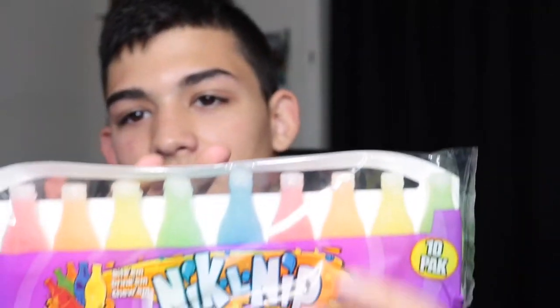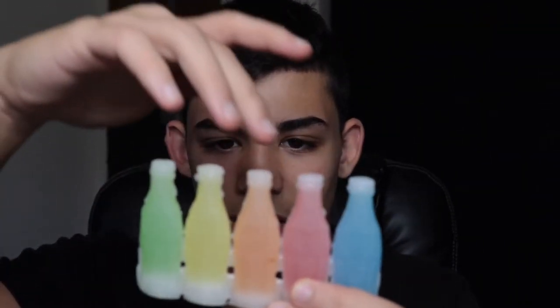Then last you have these Nik-L-Nip mini drinks. These are $1.99. This is what they look like — you literally bite the top off and drink it. The bottles are wax, by the way. They smell pretty good and they have all kinds of flavors — this is blueberry, I think that's cherry, orange, lemon.